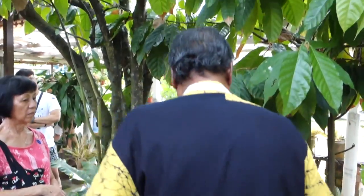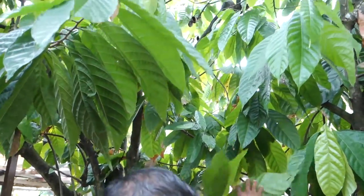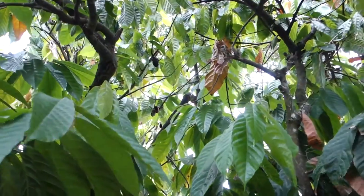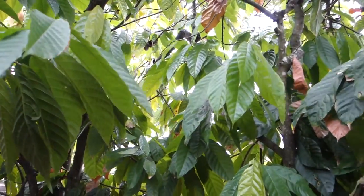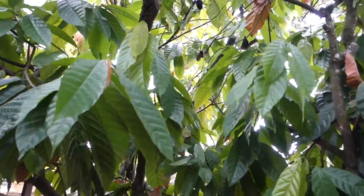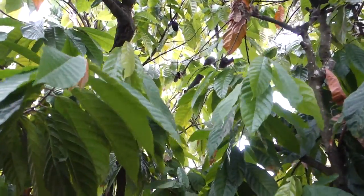This is the tree — this is the Coco tree. You can see the Coco tree. Chocolat.